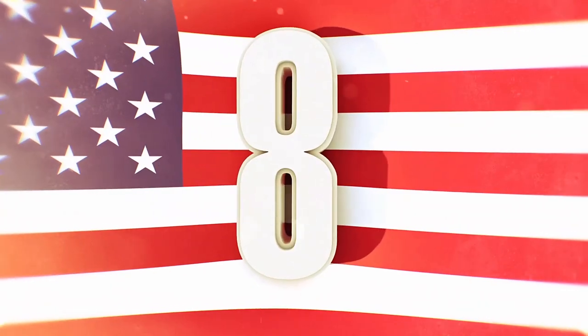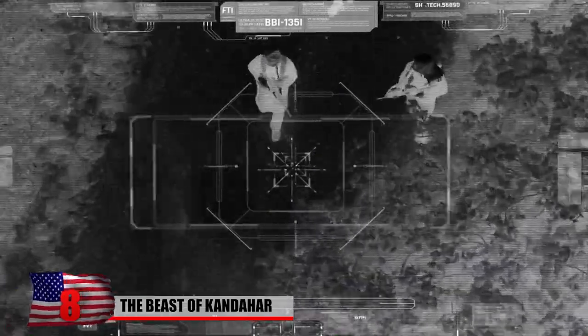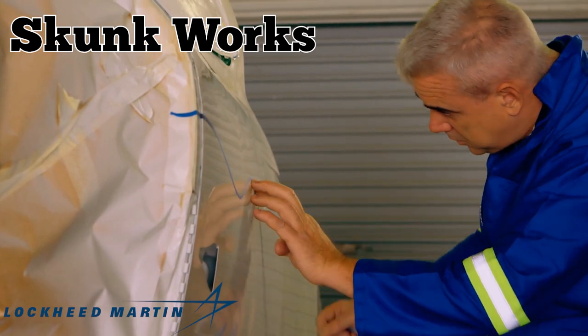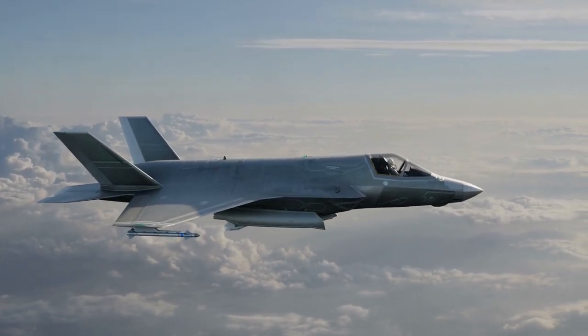8. The RQ-170 Sentinel, better known as the Beast of Kandahar, is a top-secret stealth drone that the US Air Force has been using since 2005. It was developed by Skunk Works, which is the same Lockheed Martin division responsible for the F-22 Raptor, F-117 Nighthawk, F-35 Lightning II, and other iconic military aircraft.